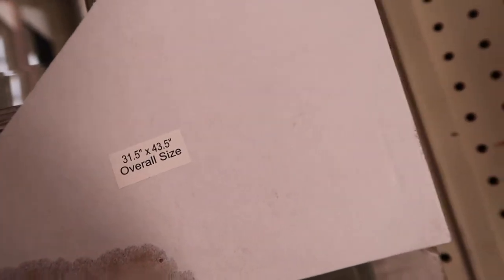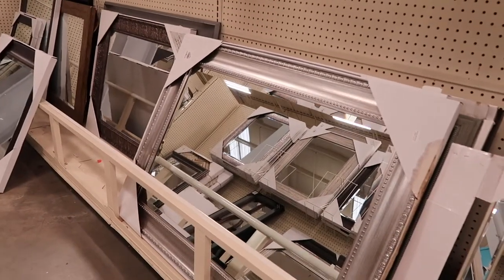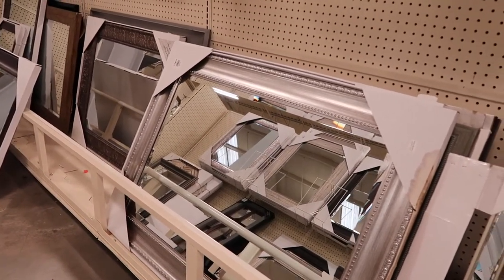This one... let's see. There are some dimensions. The overall size on this one is 31 by 43, so that's definitely within our size range that we're going for, but just don't know.